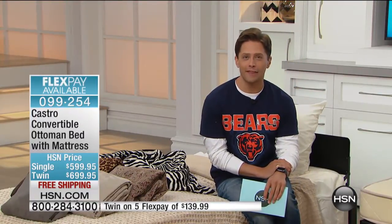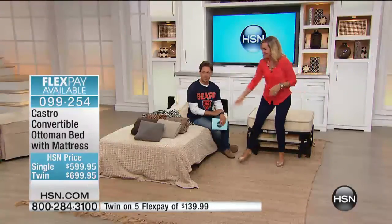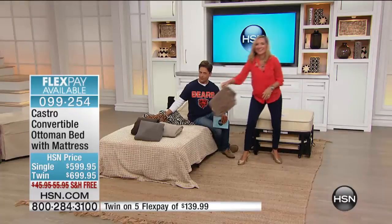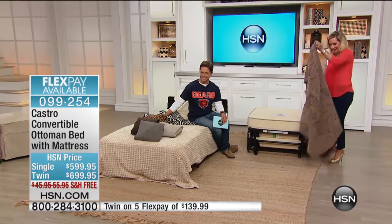We're going to go to the phones right now because we have a very special caller on the line. I'm actually going to let her introduce herself. Who's on the phone right now? Brett and Ellen, good morning — this is Bernadette Castro, because I want to be part of this today.